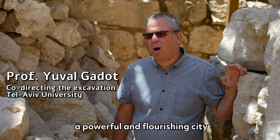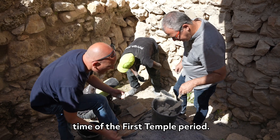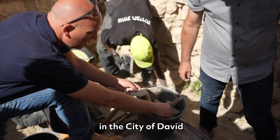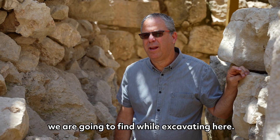We always knew that Jerusalem was a powerful and flourishing city during the Iron Age, the time of the first temple period, but when we came here to dig in the city of David, no one imagined that these are the kind of items we're going to find while excavating here.